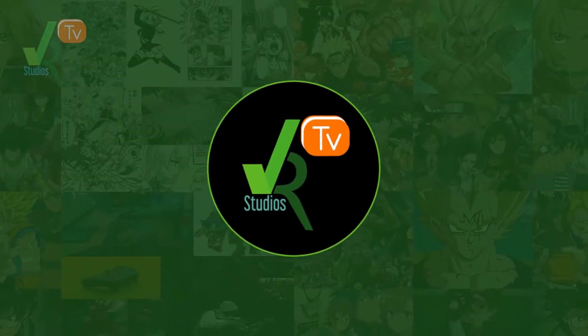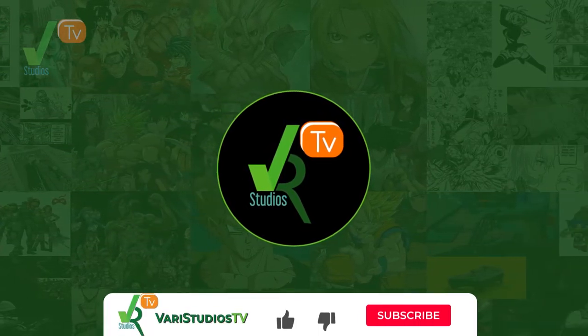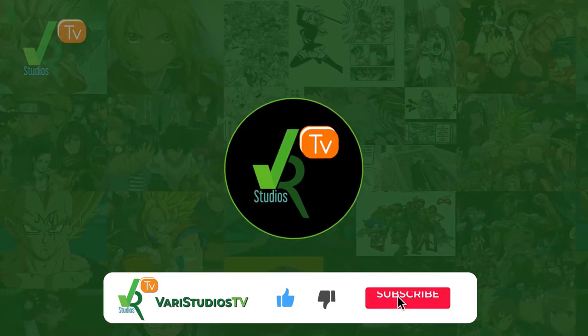This is Kyle from Barra Studios TV, the who's, what's, where's, when's and tens of anime, and today we'll be looking at the top 10 best techniques from Jujutsu Kaisen Season 1.